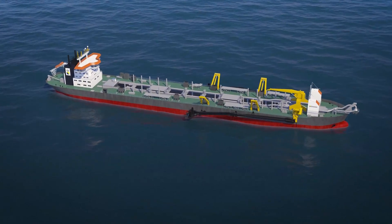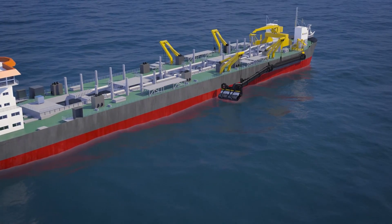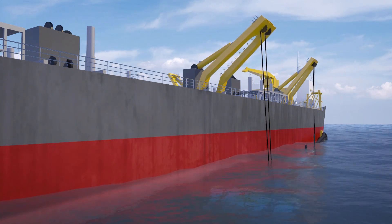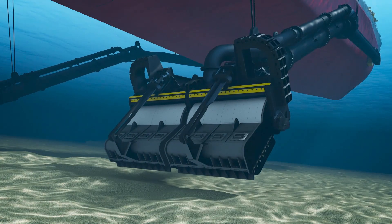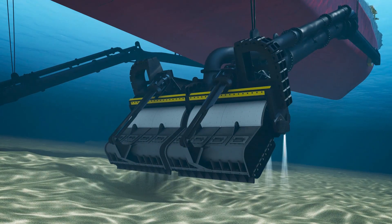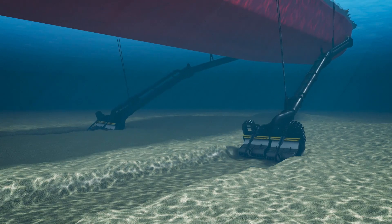Trailing suction hopper dredges are equipped with one or two suction pipes ending in drag heads. When a vessel reaches the dredging location, it reduces speed and lowers the suction pipes to the seabed. The drag head moves slowly over the bed, collecting the sand like a giant vacuum cleaner.